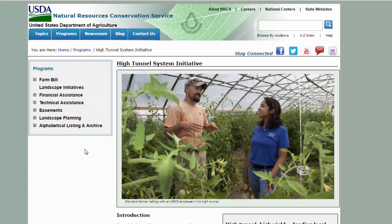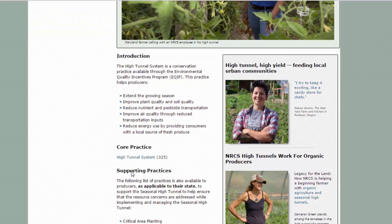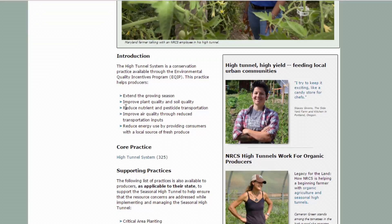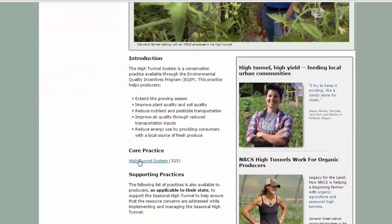Here we have the USDA NRCS website at the national level. When you do a Google search for 'high tunnel EQIP,' this is likely the page that comes up. You'll find some of the basic information for going through the application process, including a few basic reasons for why we put up a high tunnel under the introduction, as well as good information when we go down to the core practice high tunnel system initiative link.